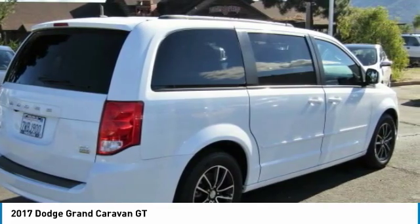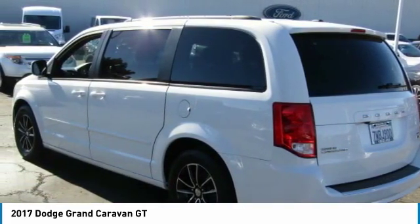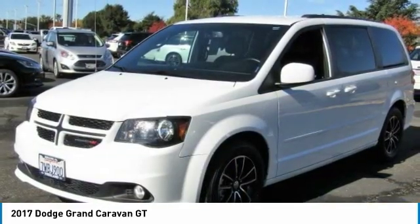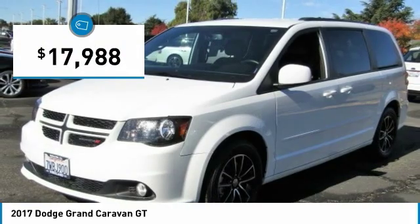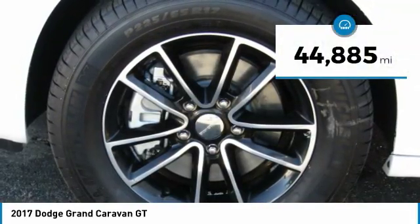Its vast interior is widely praised, with an innovative seating arrangement, versatile cargo storage, and enough entertainment features to keep the kids entertained on road trips, and is priced below $20,000. This vehicle has less than 45,000 miles.